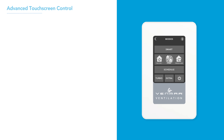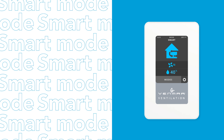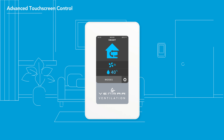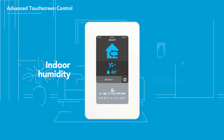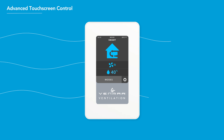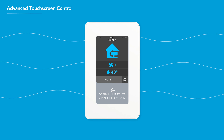Busy homeowners will love Smart Mode. It automatically optimizes ventilation to maximize comfort throughout your home. The Wall Control measures indoor humidity and outdoor temperature to select the most appropriate ventilation mode and deliver just the right amount of air at exactly the right time.